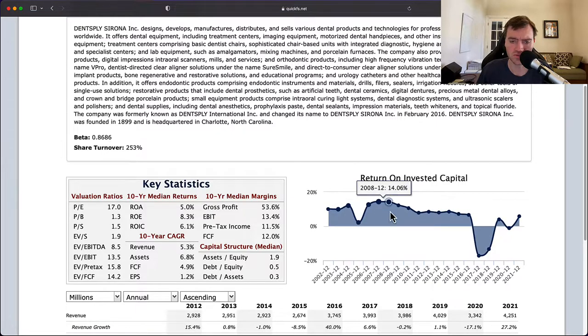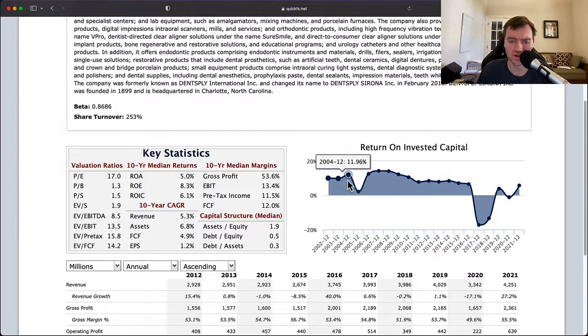Now the return on invested capital chart. I really like these charts because they tell me a lot about the business in one quick look. I'm looking for 20 straight years of profits, but barring that, only one year of losses in the last 20 years. Unfortunately, this has three years of losses in the last 20 years — 2017, 2018, and 2020. That's a little high, so it's tilted me from high quality down into lower quality or average.